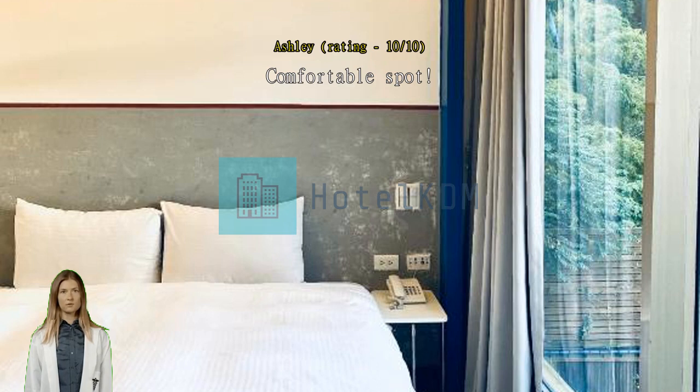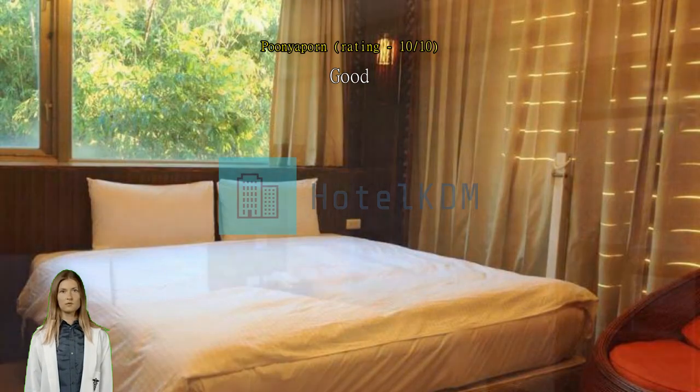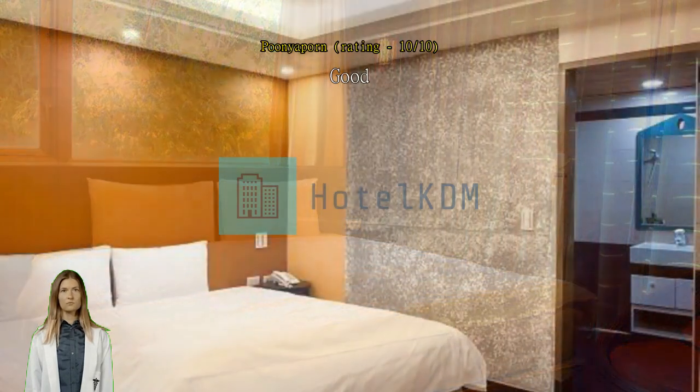Good hotel with a hot spring and easy access to the Beitou thermal valley. The room is big and the hot spring is nice. All the staff are very helpful.